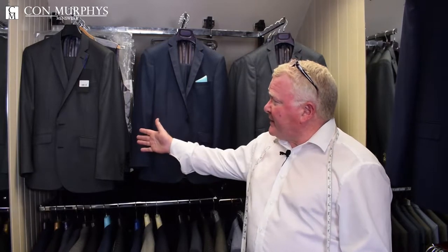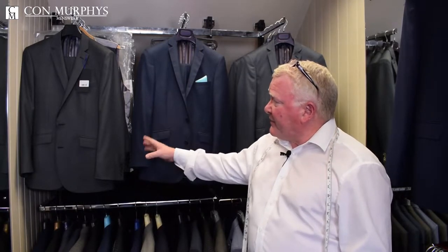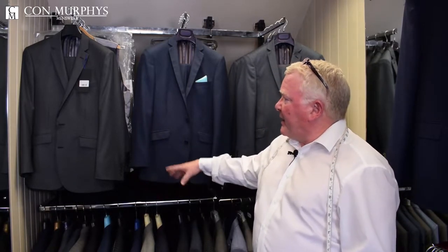At Con Murphy's we have a huge selection of rentals, and I've just selected three here that are the most popular. You have a charcoal grey that's available in two or three piece. It's available in slim fit and regular fit, and a huge range of sizes so we can fit everybody.